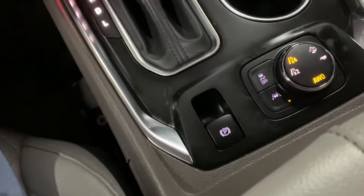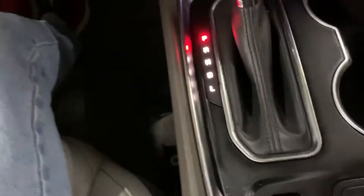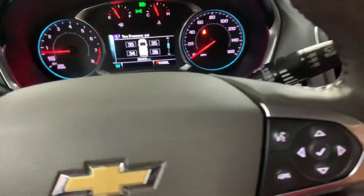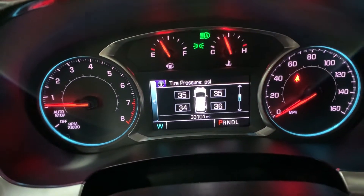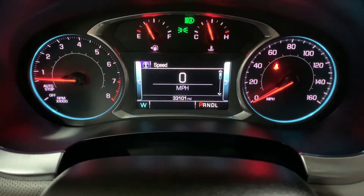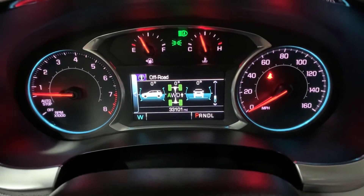You also have wireless charging capability in this vehicle. You also have a four-by port lock and power brakes. You have some extra storage right here, all in pretty good condition. That's your steering wheel with steering wheel controls — those can help you navigate through the system and also change what you can see from the dashboard. The mileage of this vehicle is 33,000 miles, and you can change that display up.